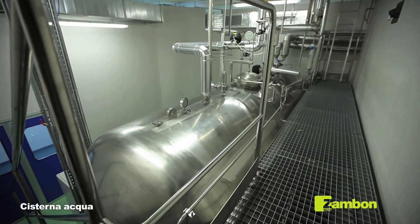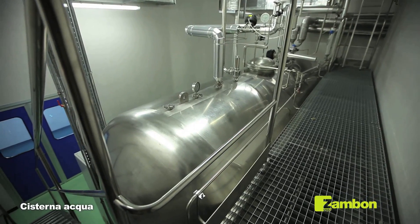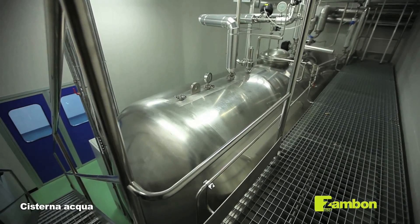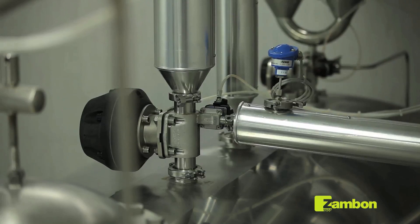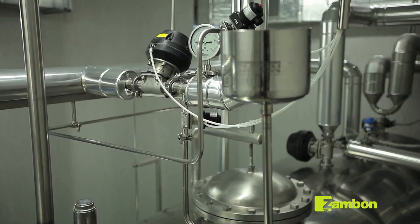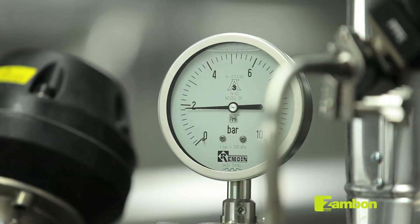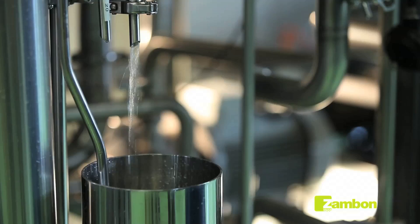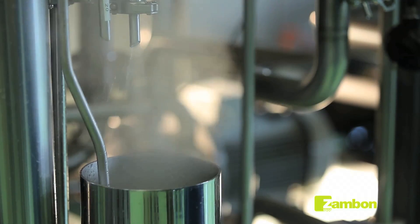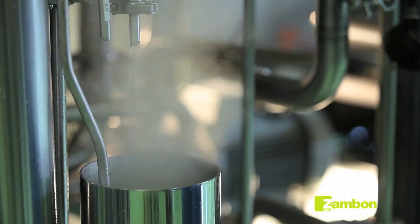A 15 cubic meter stainless steel tank collects the water for injectables required for production of the lyophilizates. The water is then maintained at a temperature of 85 degrees Celsius and recirculated continuously in order to avoid the growth of microorganisms. Lastly, the water is monitored continuously and analyzed chemically and biologically.